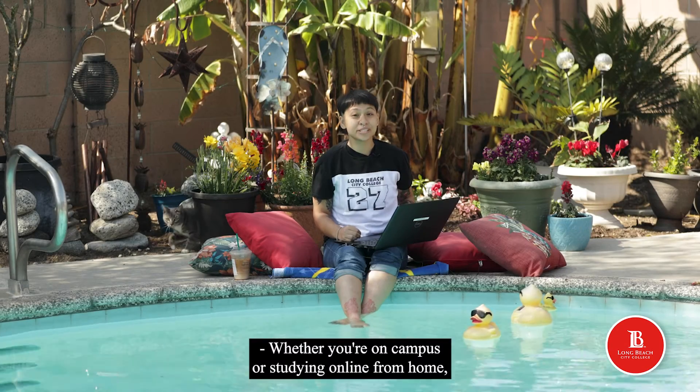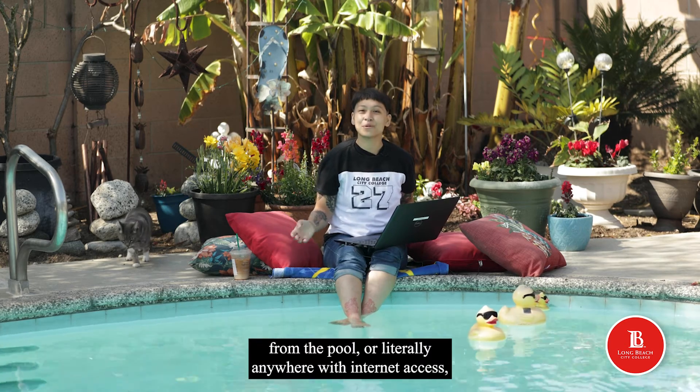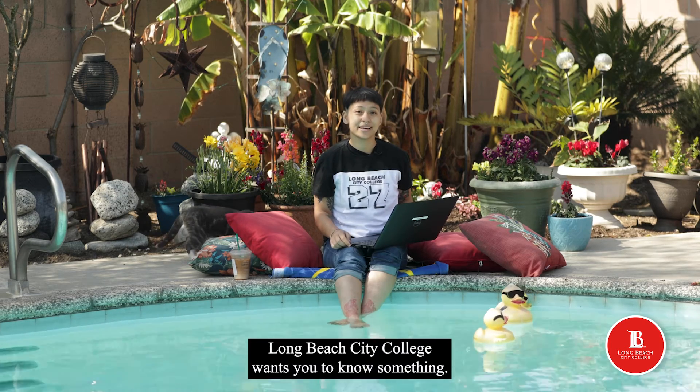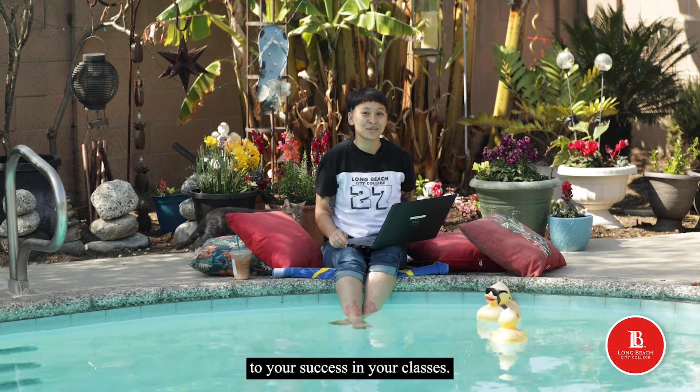Whether you're on campus, or studying online from home, from the pool, or literally anywhere with internet access, Long Beach City College wants you to know something — something very important, something that can be the secret to your success in your classes.